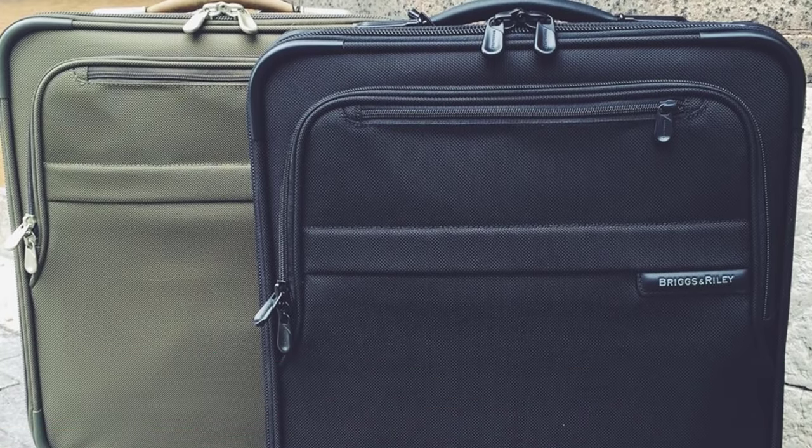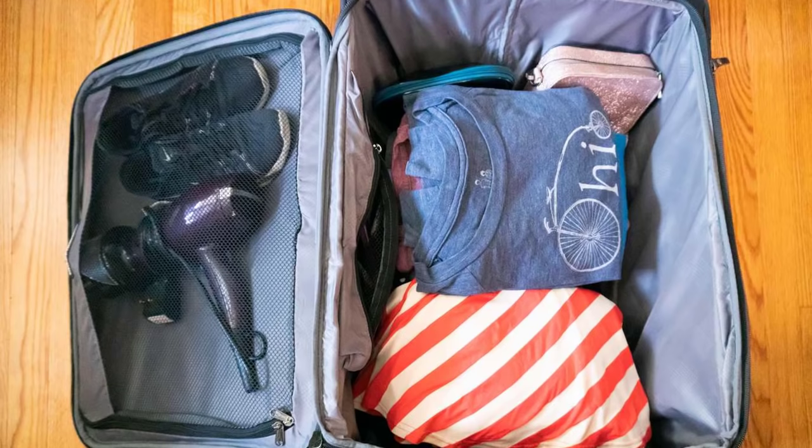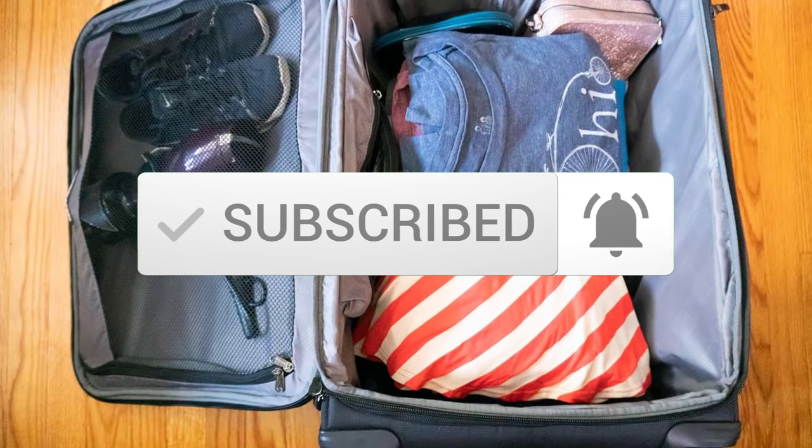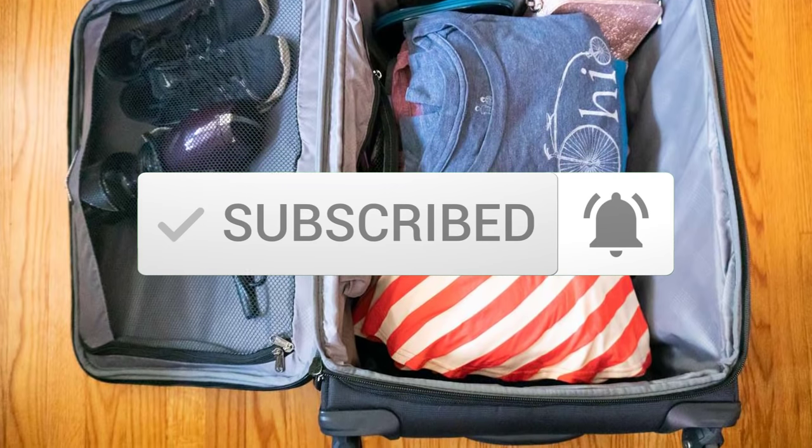For more information on this luggage, you can check out the description below. Also, remember to subscribe to stay up to date with the latest technology reviews. Okay, so let's get started with the video.